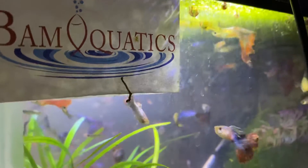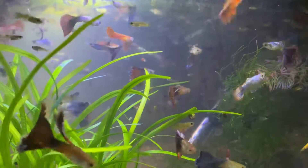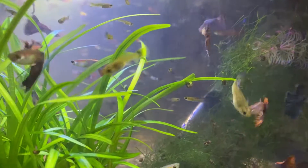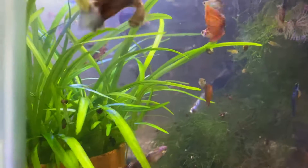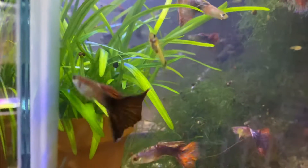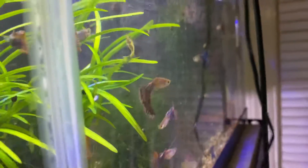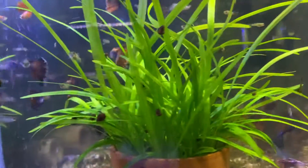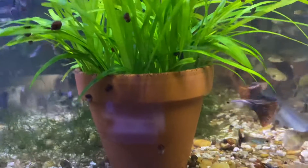Some of you remember Bama Aquatics — that's our friend Rick. He got out or downsized several months ago. He was down near Susan in southern Alabama. Just sitting here looking at all the pretty guppies and all the colors. The only other things in this tank are some snails of course.